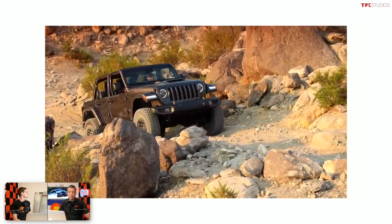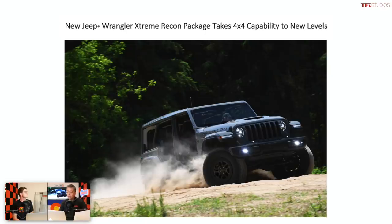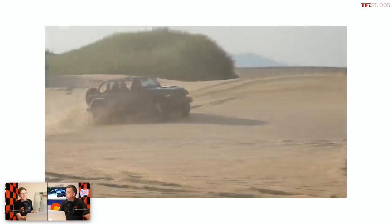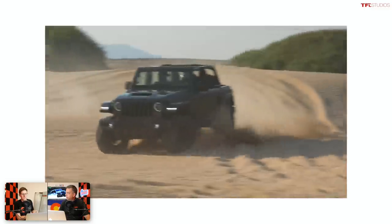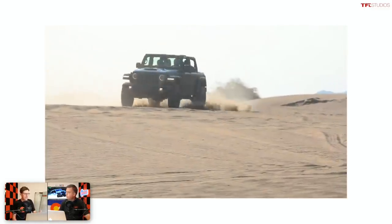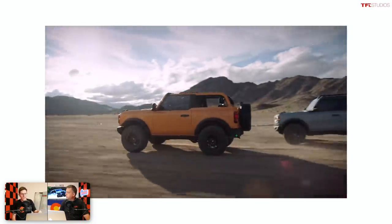This news is basically that Jeep is introducing a new package on the Wrangler called Extreme Recon. For those that don't know, the Ford Bronco was launched in 1966, sold all the way through 1995, and then it went away. Ever since then, the Wrangler has had the open-top four-wheel drive market to itself throughout the late 90s, 2000s, and 2010s with really no direct competition. And now Ford has relaunched the 2021 Bronco aiming squarely at the Jeep.